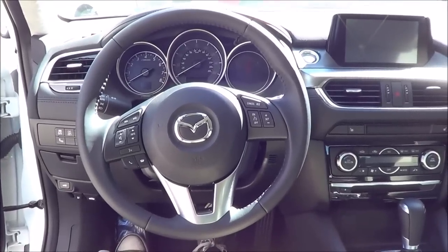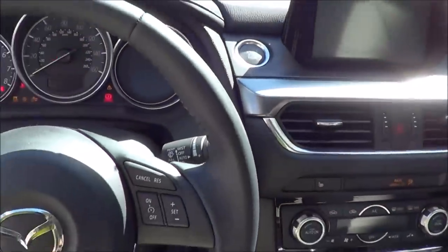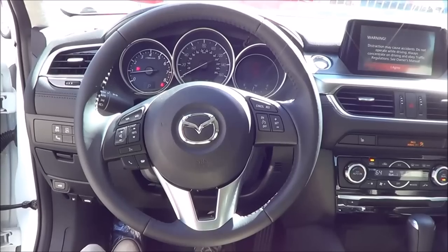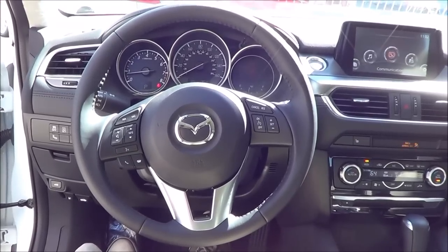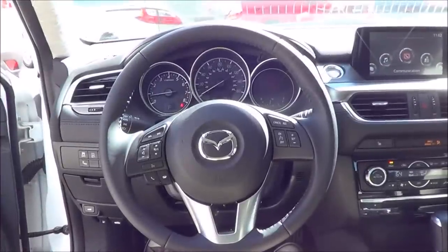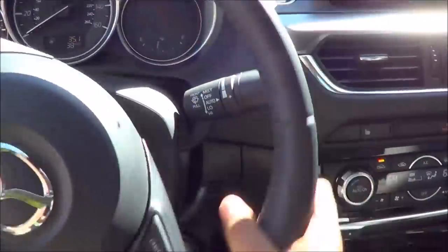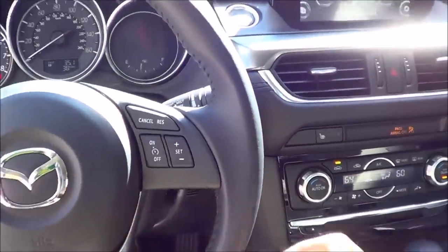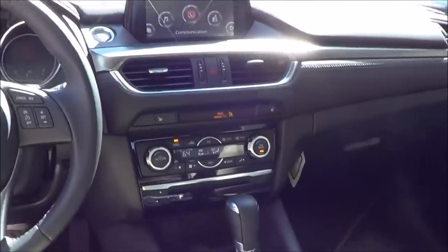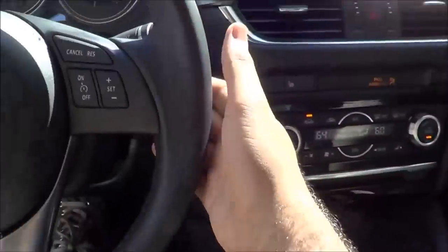You do have push button ignition — just put your foot on the brake and hit the button to start. What you're hearing is a 2.5-liter inline four-cylinder with Skyactiv technology. The full leather-wrapped steering wheel rim is actually pretty thin — not too thick. For the transmission, you have a six-speed automatic with manual shiftability. No paddle shifters, but you do have a sport mode.